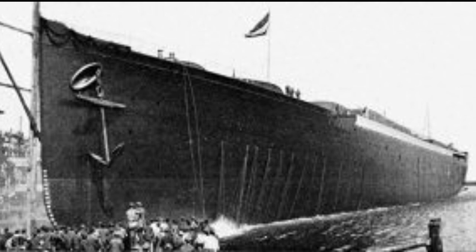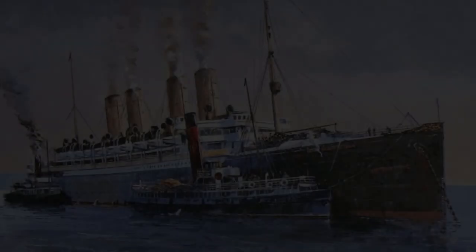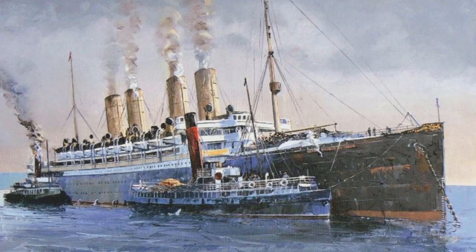The launch was attended by the imperial family. The emperor himself, Kaiser Wilhelm II, performed the christening ceremony in honor of his grandfather, Emperor William I, known as the Great. The liner was completed and decorated at Bremerhaven, with her maiden voyage planned for September.